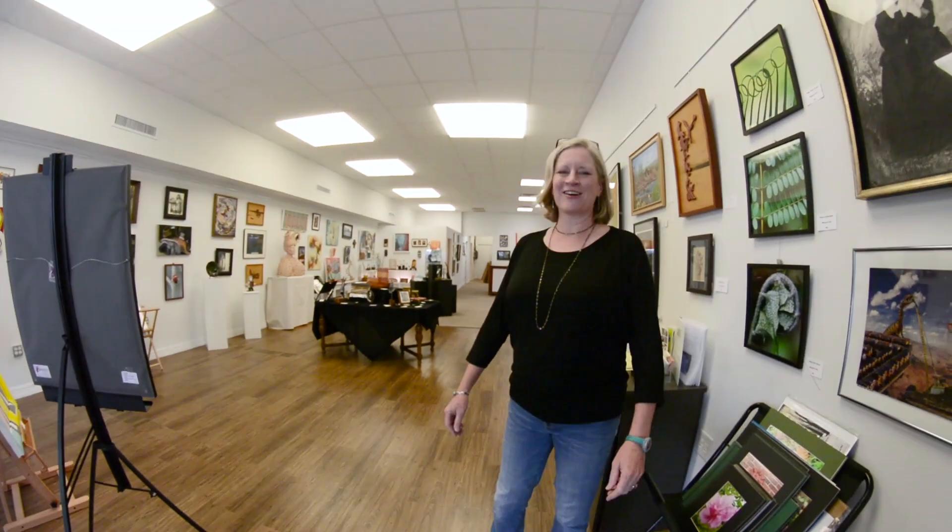Hi! Welcome to the San Marcos Art Center. We have to work fast because we only have five minutes to show you this whole gallery, so come on!